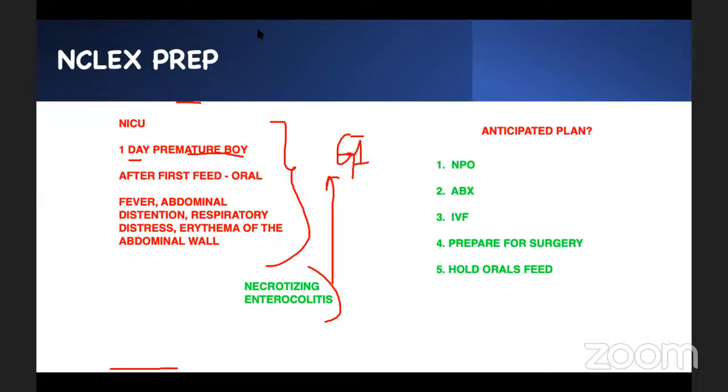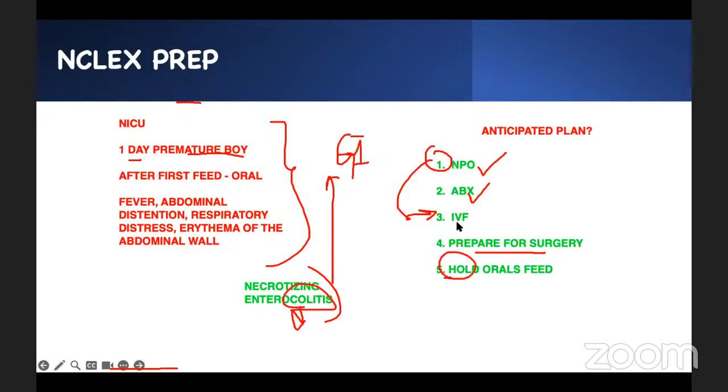Necrotizing enterocolitis — the small bowel is dying. Therefore, at minimum, the patient needs to be NPO. We fed the baby and it got sick, so at minimum don't eat anything. If the GI tract is sick, antibiotics would be good. If you're NPO, you get IV fluid. We prepare for surgery because there's tissue dying. And we hold oral feeds because that's what is making the baby sick. You don't have to memorize this — make sense out of it.